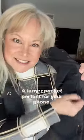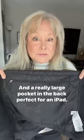A zip pocket perfect for wallets, a larger pocket perfect for your phone, and a really large pocket in the back perfect for an iPad.